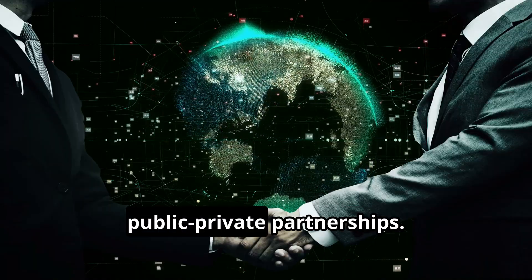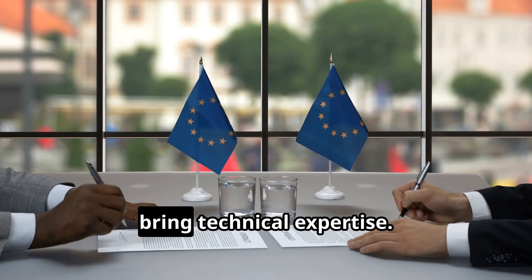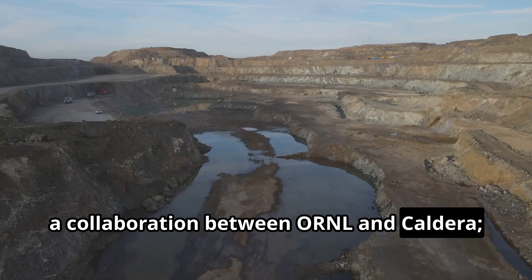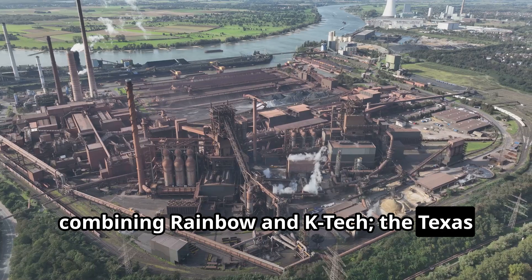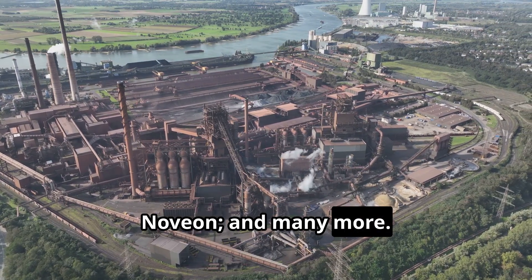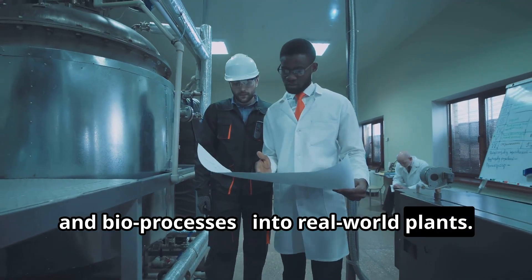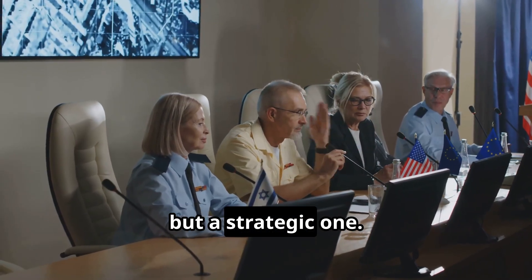Crucially, many of these efforts involve public-private partnerships. Governments bring funding and urgency, while private firms and research labs bring technical expertise. We see this hybrid model in action: the Missouri MSX pilot, a collaboration between ORNL and Caldera; the Florida ion exchange pilot combining Rainbow and KTEC; the Texas magnet recycling plant backed by the Department of Defense and Novion, and many more. Such collaborations are accelerating the translation of lab discoveries — new solvents, membranes, and bioprocesses — into real-world plants. They also illustrate how solving the rare-earth challenge isn't just a scientific quest, but a strategic one.